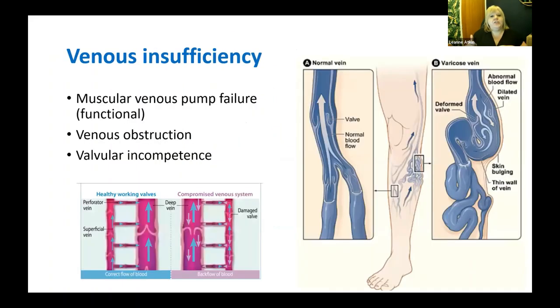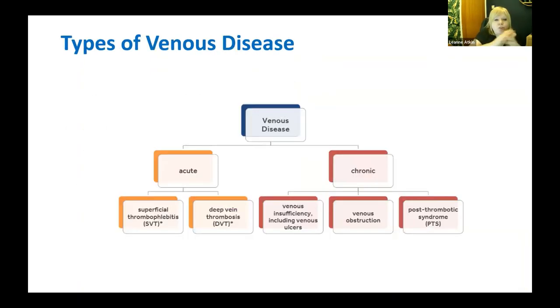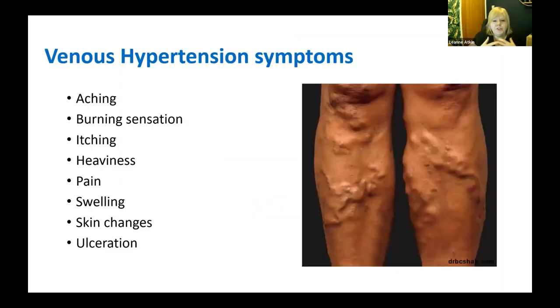Venous insufficiency means the valves aren't working as they should — either failure of the pump action, a blockage, or simply failure of those valves allowing reflux. Higher pressure is most evident around the gaiter region, where the venous hypertension is greatest. There are many different manifestations of venous disease, but this session is really going to focus on chronic venous insufficiency.